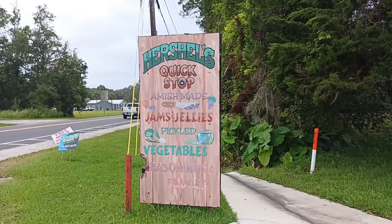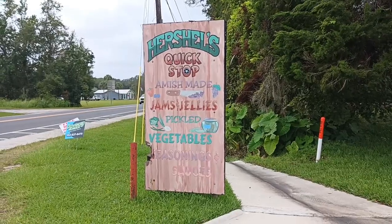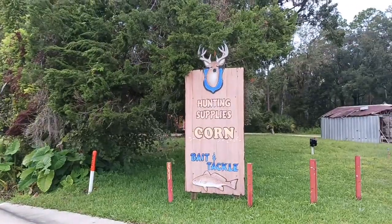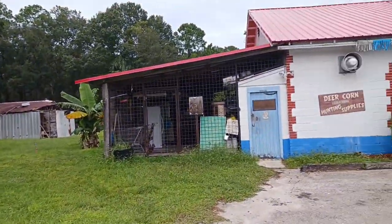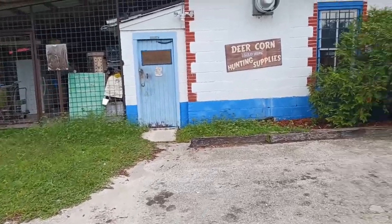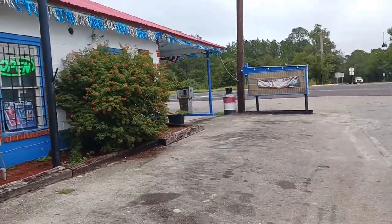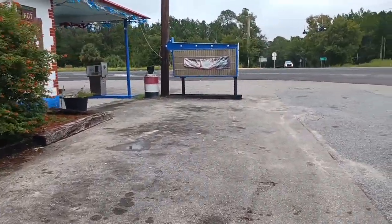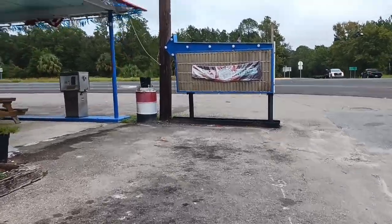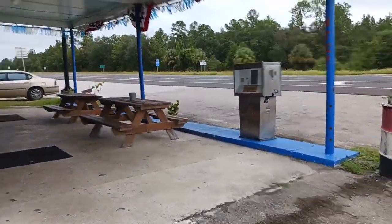Herschel's Quick Stop. Amish made — jams, jellies, pickles, vegetables, seasoning, sauces. This is it. We're going to go in and show you some of their Amish goods, some of their fishing equipment, and the painting in there. The paintings are so cool.